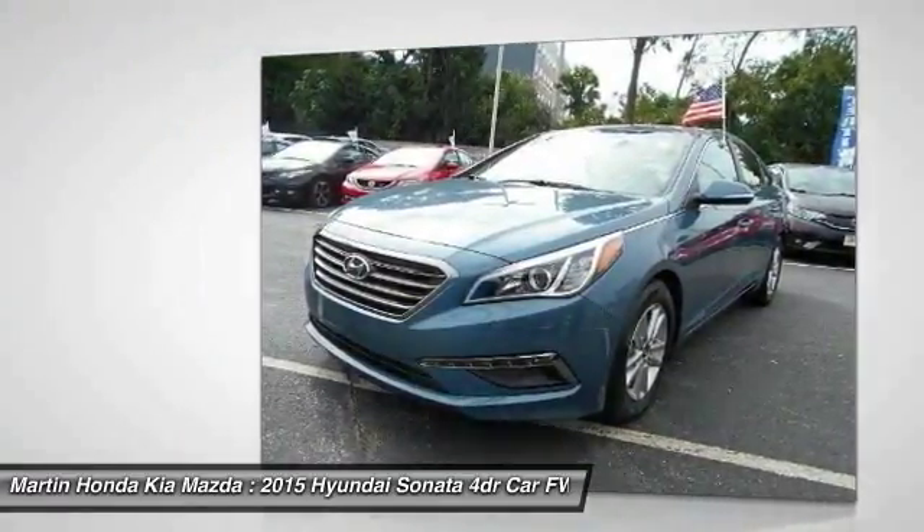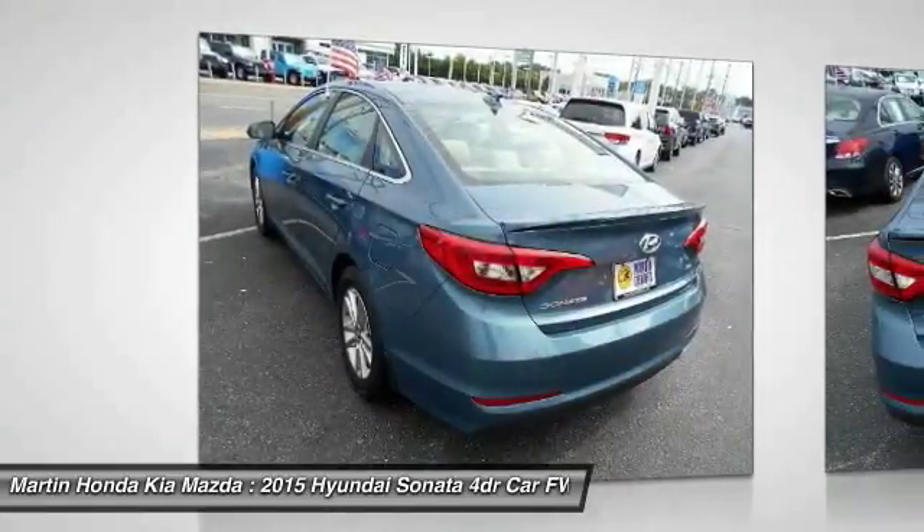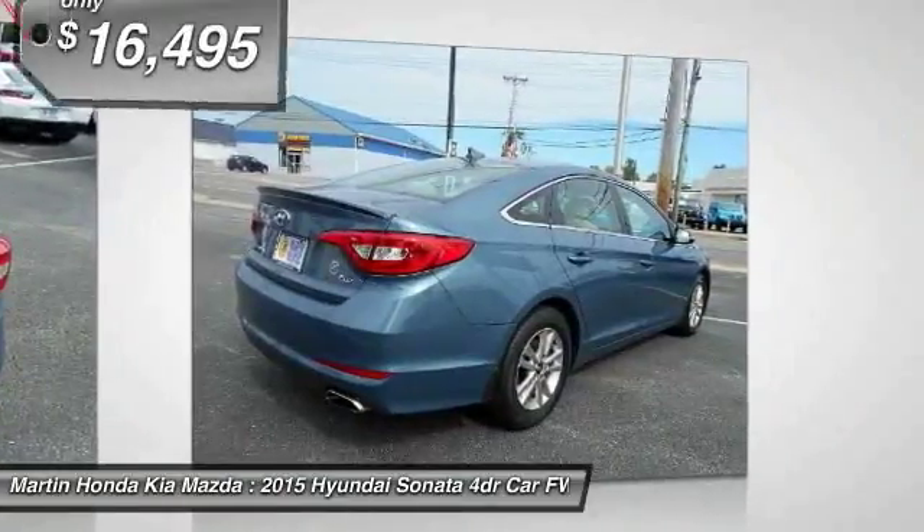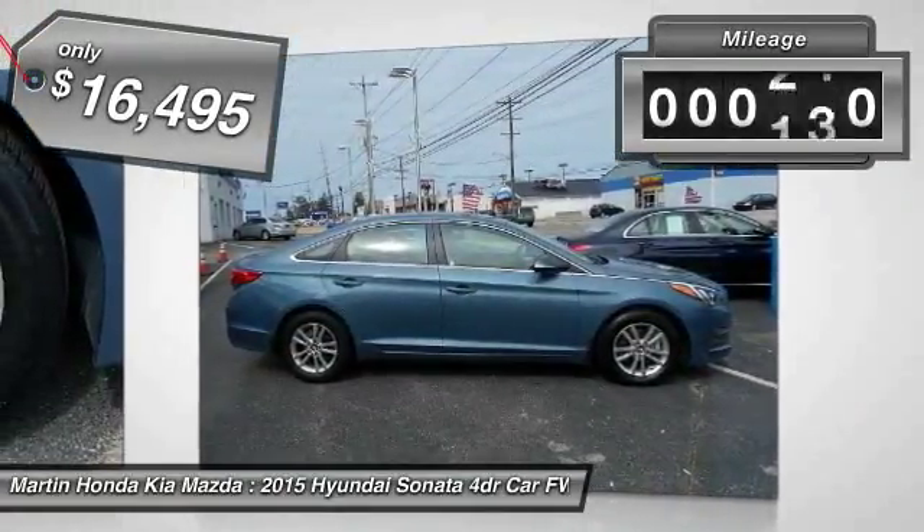Don't forget the exterior corrosion protection — a 14-step roto-dip system that provides unmatched protection for your Sonata — and is priced below $20,000. This vehicle has less than 25,000 miles.